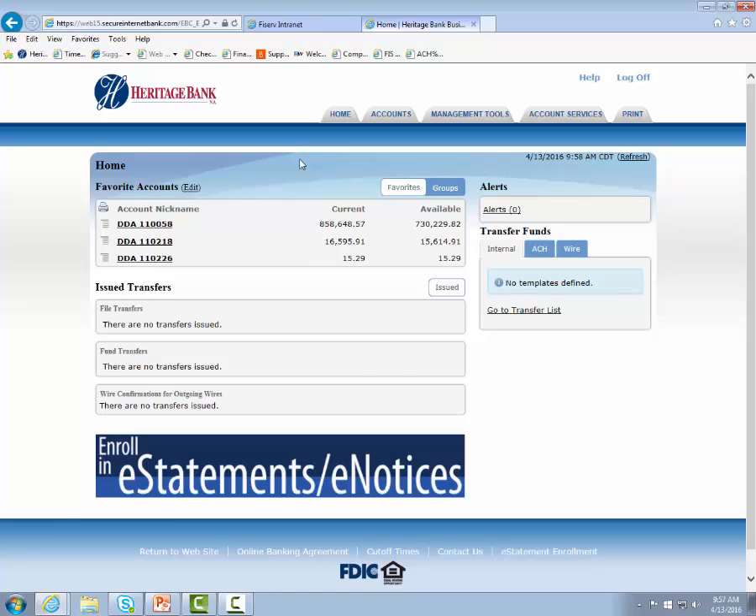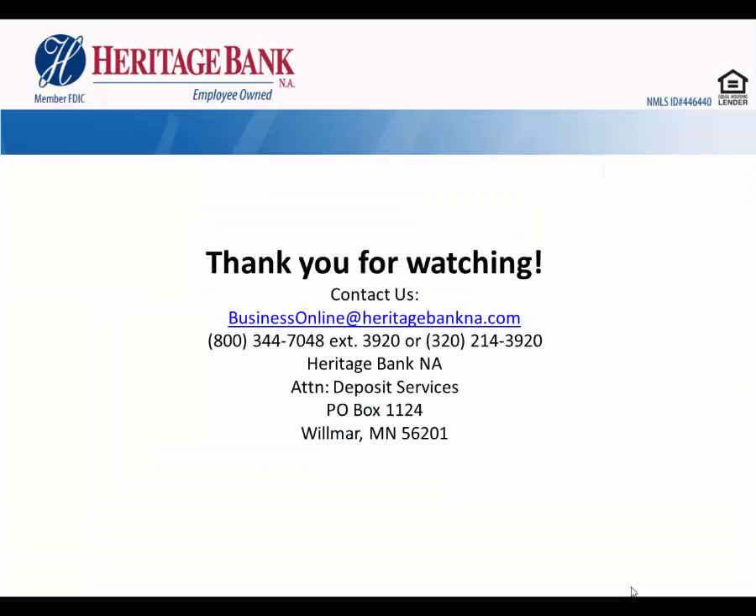Here you can navigate as needed. Thank you for watching our token registration video. If you have any questions or need assistance, please contact us at the email address or the telephone numbers below. Our mailing address is listed there for you as well. Thanks again and have a great day.